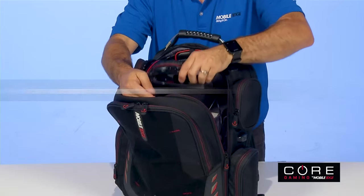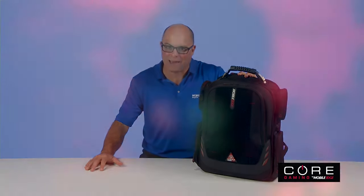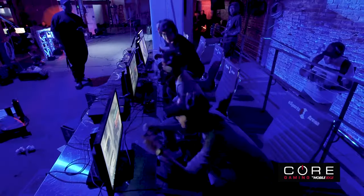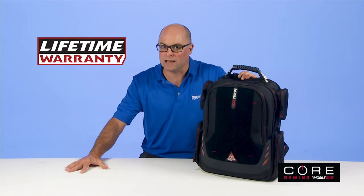And a headphone holder. But the Core Gaming Backpack isn't designed to be just another backpack. Built by gamers for gamers, with Core Gaming Backpacks, Mobile Edge has got your gaming experience covered. Core Gaming Backpacks — good for game time, go time, and backed by Mobile Edge's famous lifetime warranty.